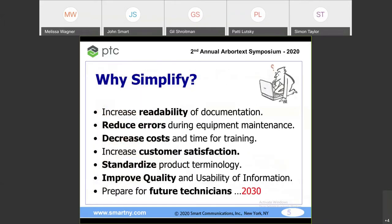Why simplify? First, you've got to increase the readability of your documentation. Long, boring documents — millennials aren't going for it. PTC is coming out with multimedia delivery to tablets and mobiles — it's going to change. Reduce errors during maintenance: a lot of errors happen during maintenance. This has been a problem in the aerospace industry — if you use the wrong screwdriver on composite components, you'll ruin them. Clear instructions will prevent that.